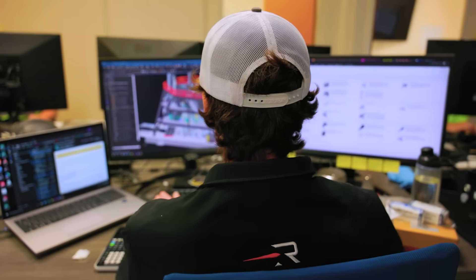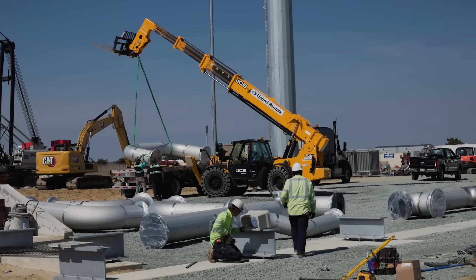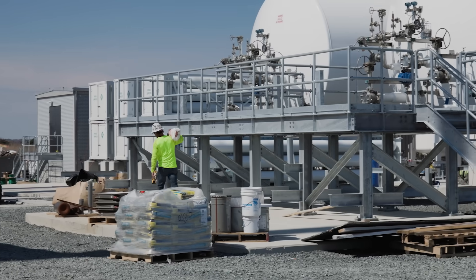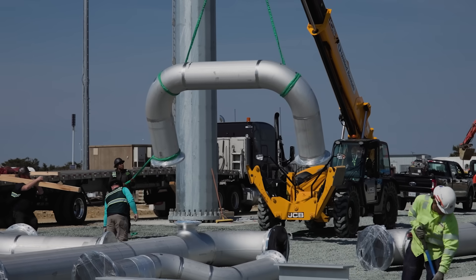With Launch Complex 3 being the fourth launch pad we've built as a company, we've got a lot of experience in bringing infrastructure to life very quickly. We're also familiar with the Wallops Island and the NASA and the Virginia Space teams, and that's enabled us to really hit the ground running and get this pad built in record time.